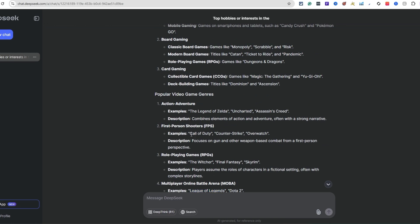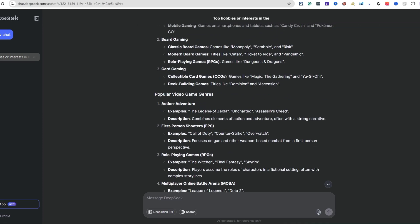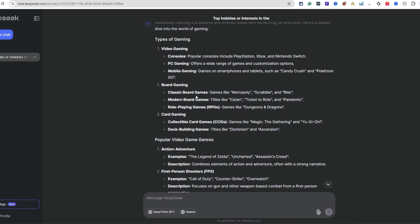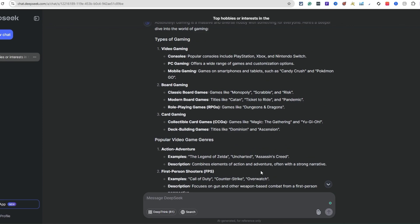Obviously you can't create a t-shirt design for Call of Duty or League of Legends and make money on Amazon - keep that in mind. This is Amazon Merch on Demand focused, but applies to print on demand in general. The main goal of this video is to help you come up with niche ideas when you're struggling - have the AI break it all down and populate ideas right in front of you.